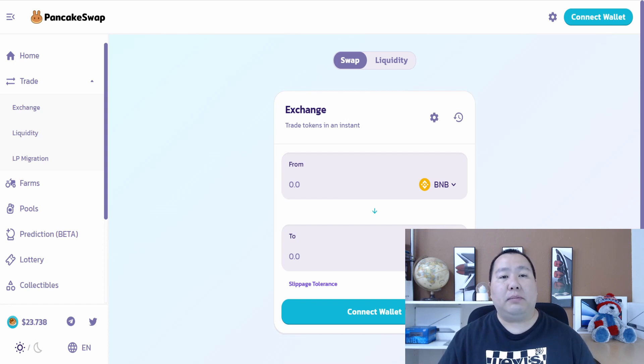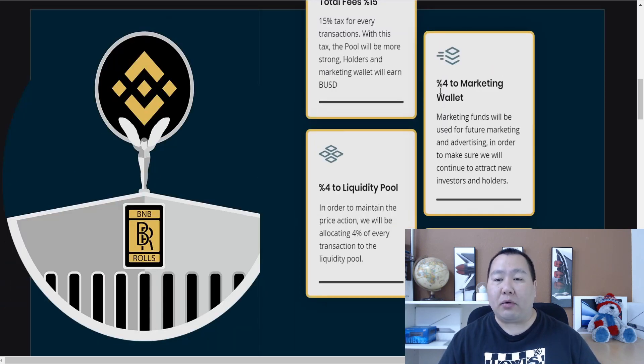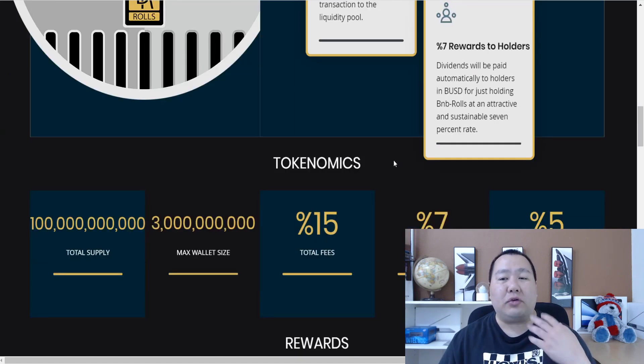The total fees are 15%. With this tax, the pool will be stronger — holders and the marketing wallet will earn BUSD. Four percent of each transaction goes to the marketing wallet and will be used for future marketing and advertising. Having a solid marketing wallet is very important so you can attract new investors and holders. Then four percent is put into the liquidity pool to maintain the price.